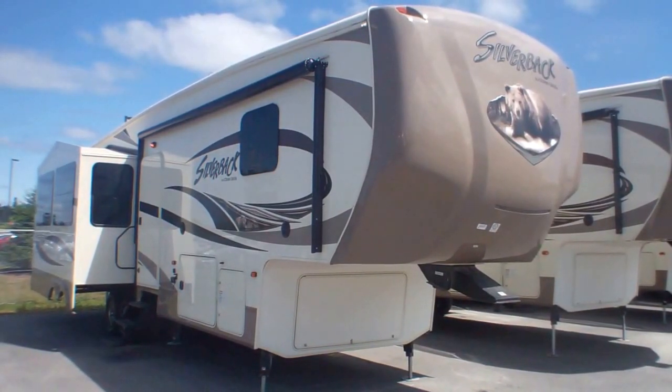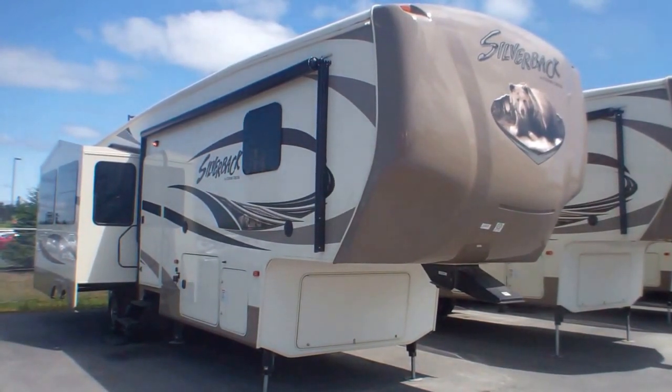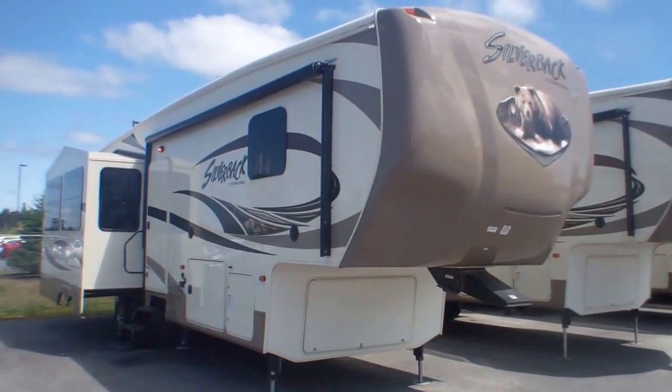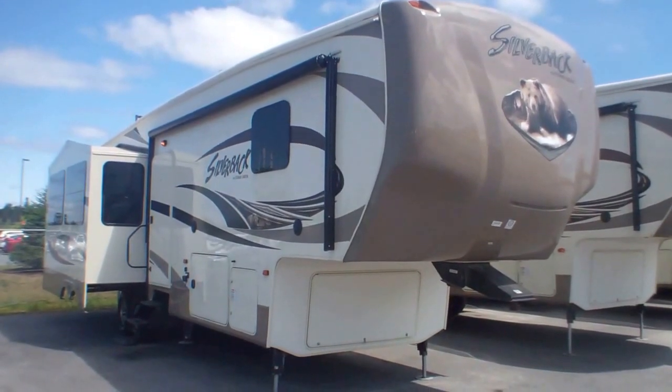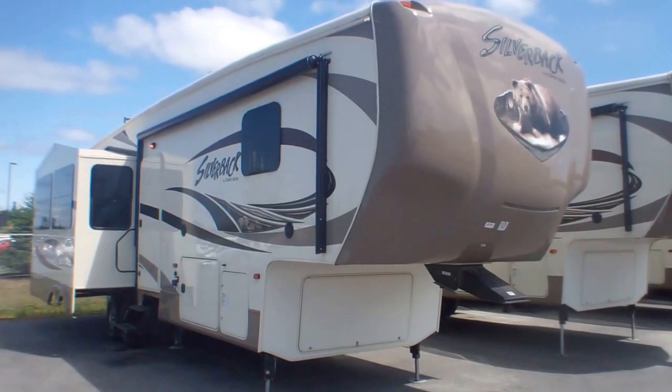Welcome to Primo Trail Sales and a stunning new look at a Silverback 31RK. This is made by the fine folks at Cedar Creek, known for their quality luxury fifth wheels — something where you certainly could buy it for weekends to start but end up living in it full-time.